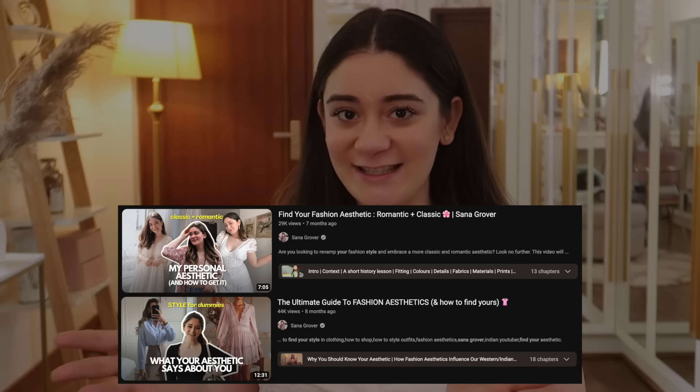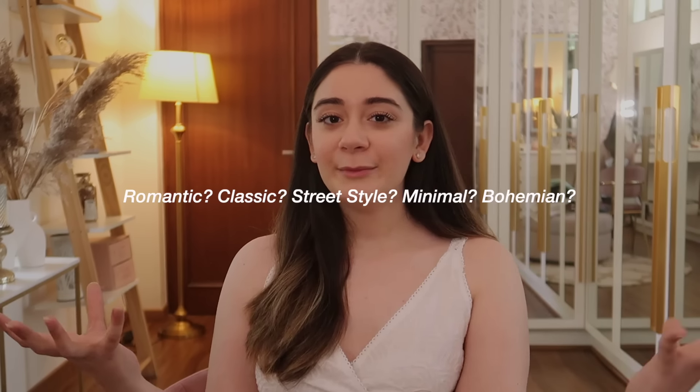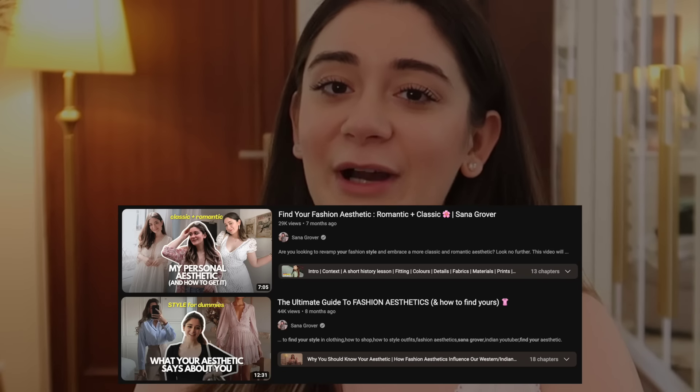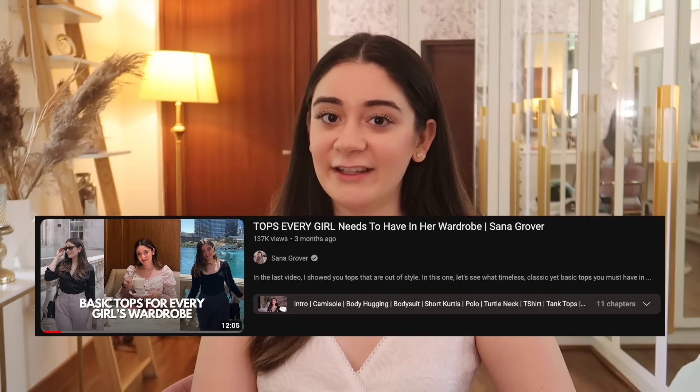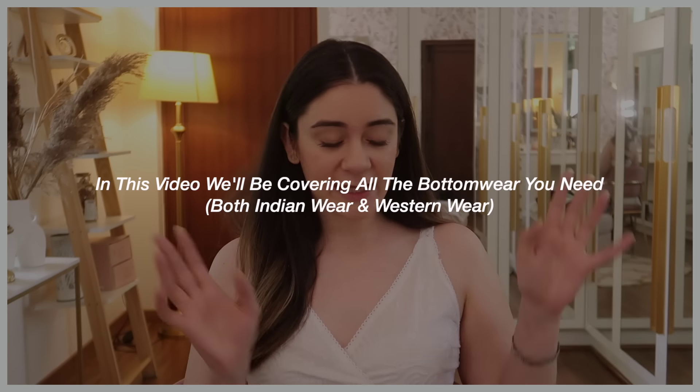I do have an entire video on how you can find your personal fashion aesthetic - whether you lean more towards romantic, classic, street style, minimal, or bohemian. I'll leave a link below. I also posted a video about tops every girl should have, and there were so many comments asking for this video. I didn't just want to keep this video about western wear, because on an everyday basis a lot of us wear Indian wear as well.